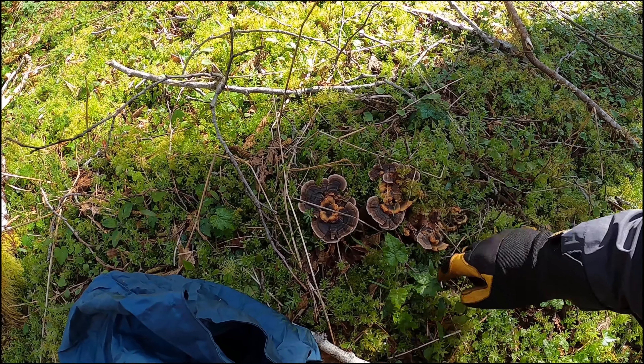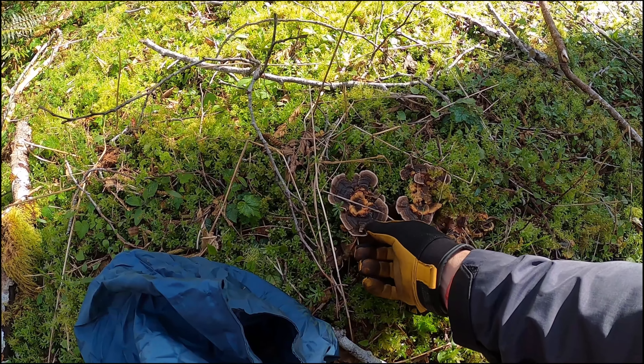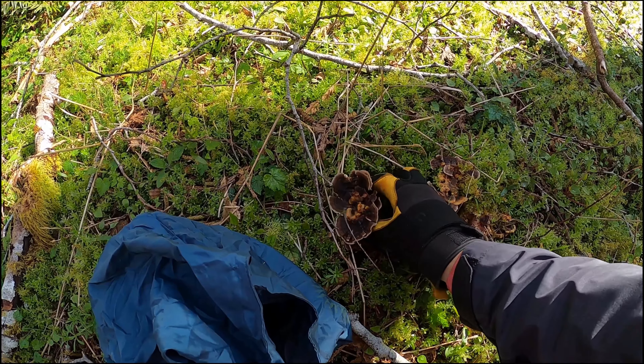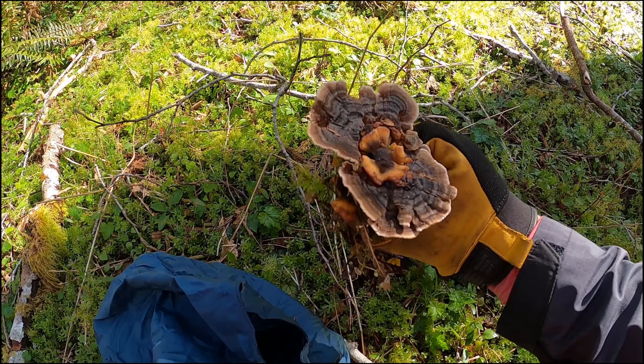We weren't even thinking about this, but this is some primo turkey tail fungus. We're going to harvest it and make some turkey tail tea. Look at that — that is a beauty!